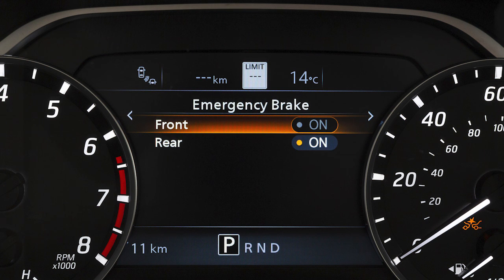The IFCW system is integrated into the Automatic Emergency Braking, or AEB, system. When the AEB system setting is turned on or off, the IFCW system is also turned on or off. There is not a separate selection for turning off the IFCW system.